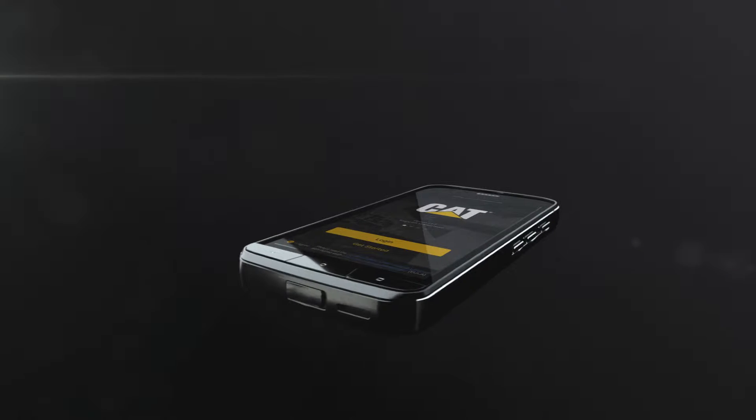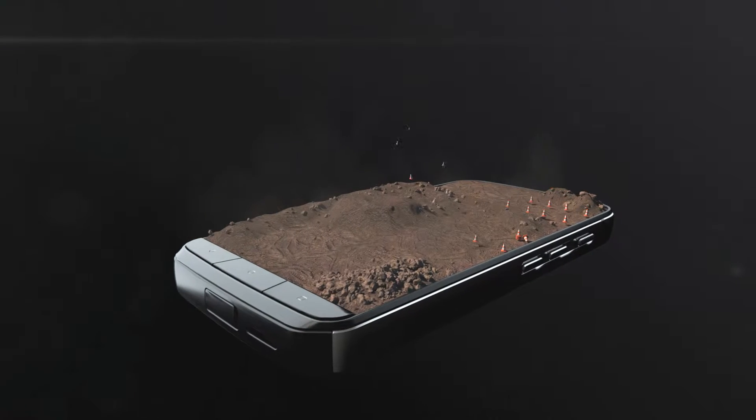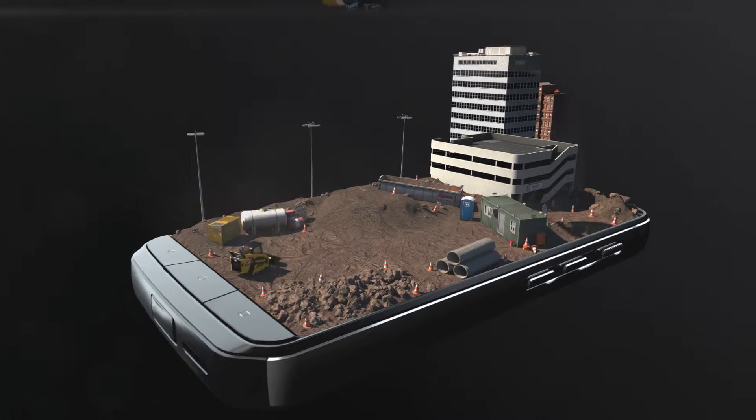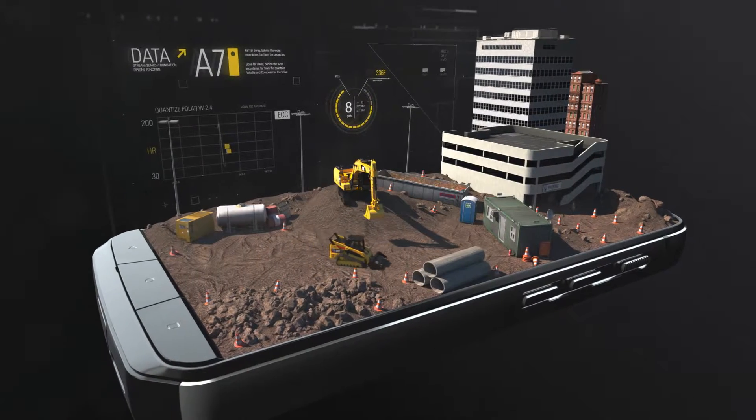Downloading the CAT App flips a switch on your operation, making your equipment easy to track. With real-time access to data providing actionable insights, it keeps your equipment up and running and saves you money.